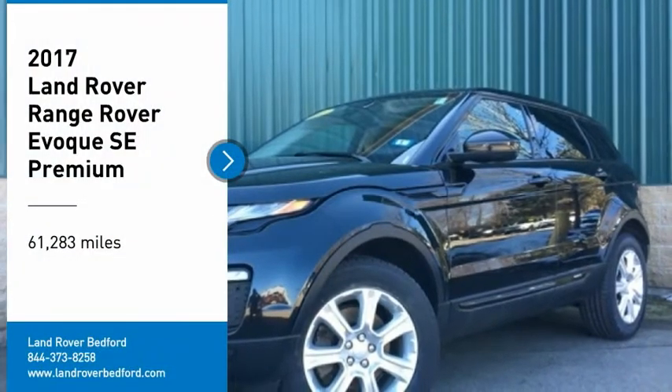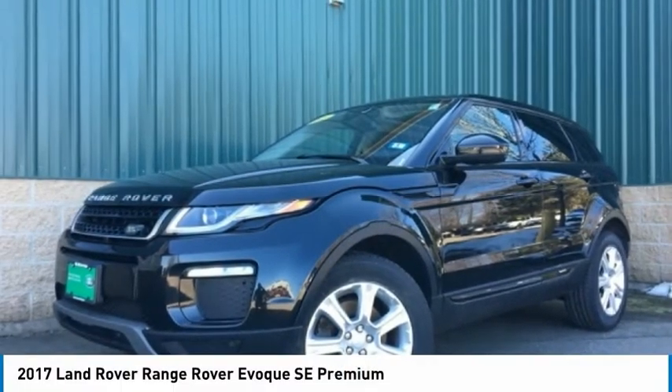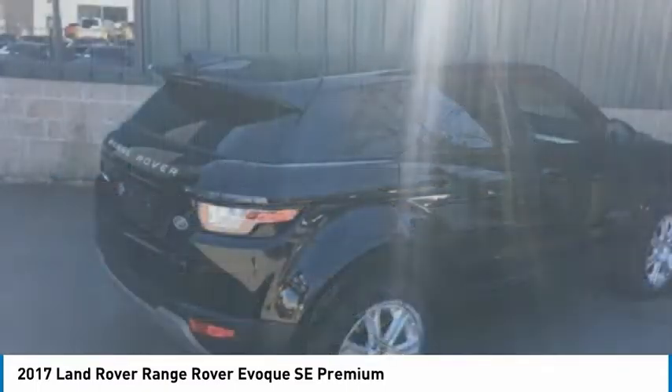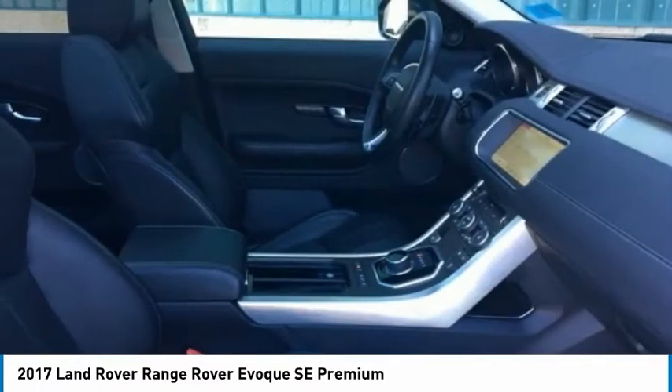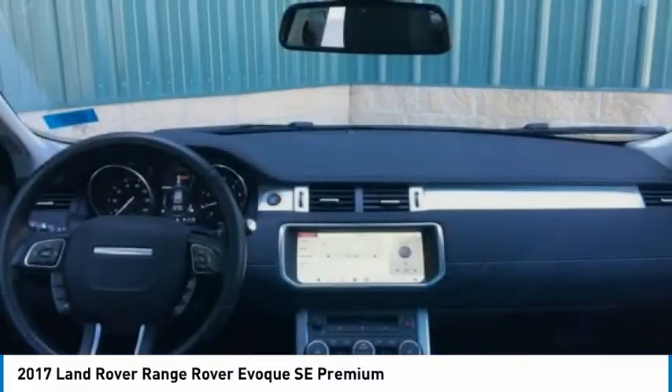Take a ride in the 2017 Evoke. The all-new Range Rover Evoke is the lightest and most fuel-efficient Range Rover to date, continuing our commitment to environmental sustainability.